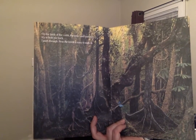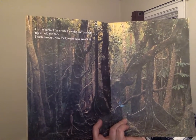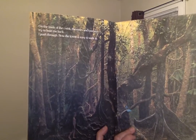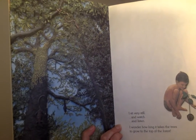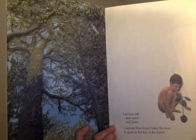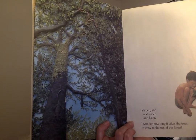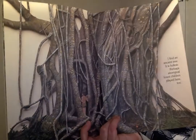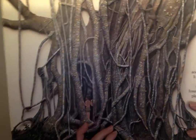'On the bank of the creek, the vines and creepers try to hold me back. I push through. Now the forest is easy to walk in.' There are some critters in here — there's a critter and there's a critter. I think those might be there when the boy is there. 'I find an ancient tree. It's hollow. Perhaps Aboriginal forest children played here too.' There are a couple of interesting words there, and there are pictures.